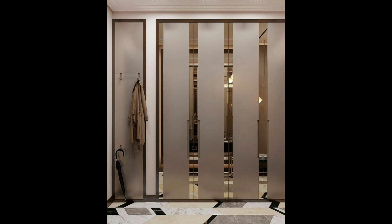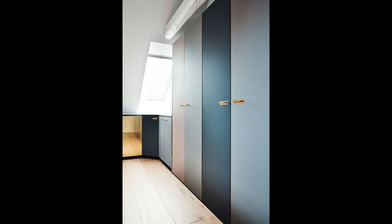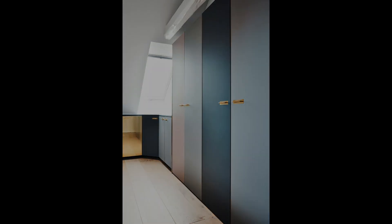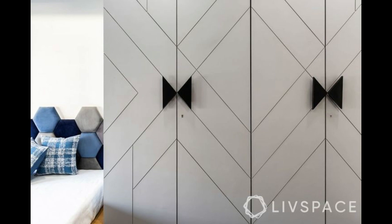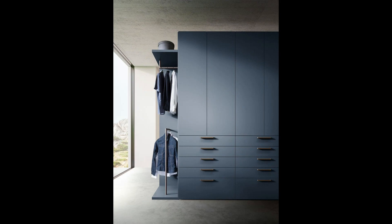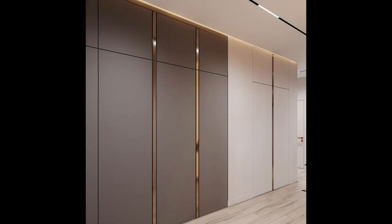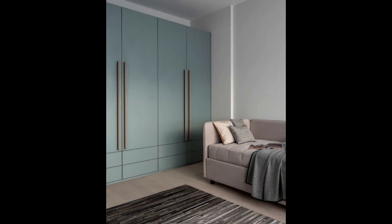9. Glossy modular wardrobe with an inbuilt dressing table. In most cases we worry about aligning all the elements in a room so that it looks elegant. However, this design brings the cupboard and the dressing table together in a cohesive manner with a single attractive color and a glossy finish. Having an inbuilt dressing table not only adds more function to an almira but also works best in a small room where floor space is precious and limited.